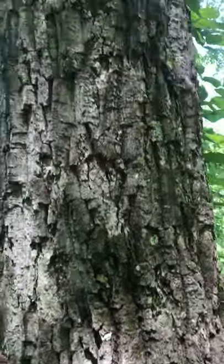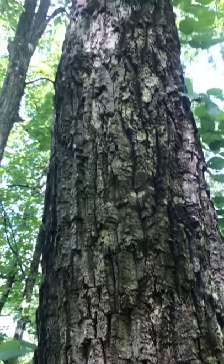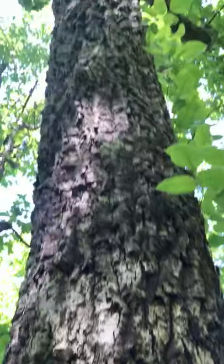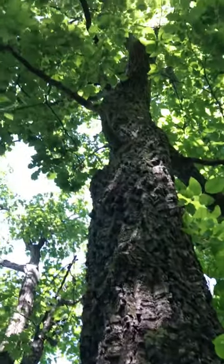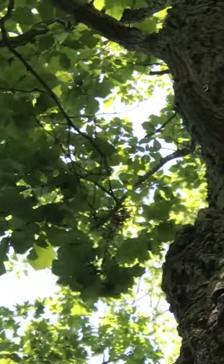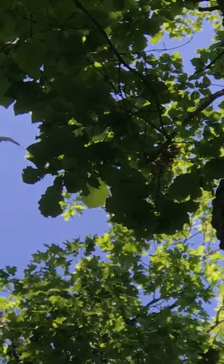Here's a very large Quercus montana with a bunch of poison ivy growing up it. Quercus montana — that's chestnut oak. If I hold this very steady and look very high up, we should be able to see those chestnut oak leaves against the background.